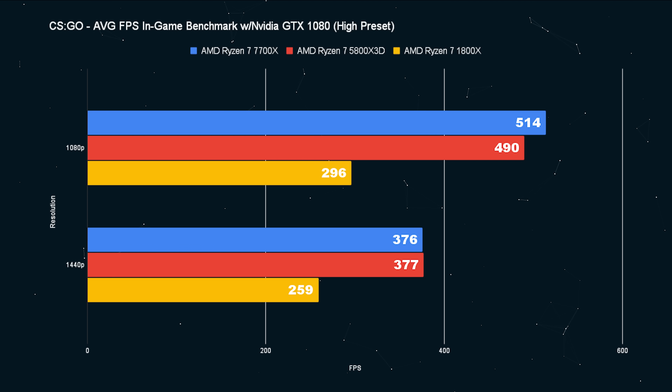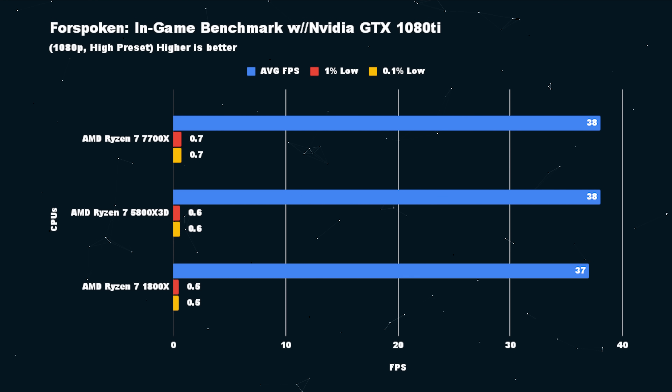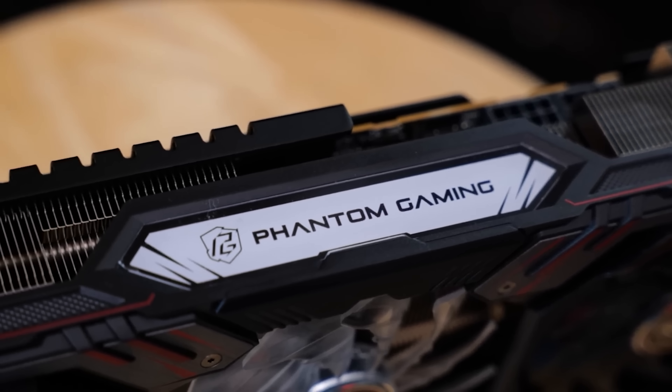In CSGO, the 7700X is leading the 5800X 3D — what gives? Probably a combination of PCIe and memory speed. The giant V-cache will make up for memory speed to a point, but AM5 with the new, faster memory means it's not even a fair fight versus the 1800X. About 30-ish FPS at 1080p no matter what CPU you're rocking. But if you upgrade to something a little better than a GTX 1080, like our 6750, you can more than double that frame rate. The interesting thing is how well the 1800X is doing — 65 FPS versus 71 or 73 for a 5800X 3D, which does pull ahead of the 7700X. GPU upgrade is where you want to go first, and you could hobble through with the 1800X.